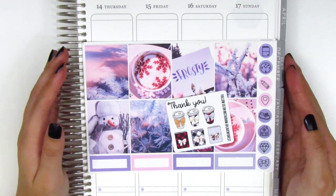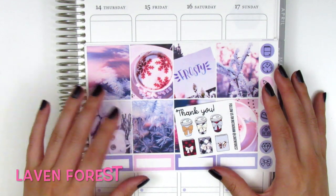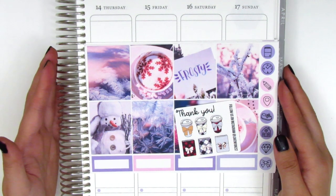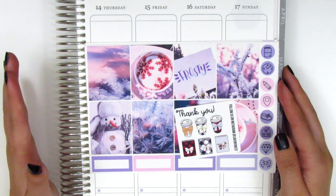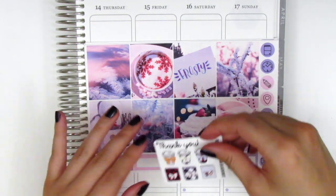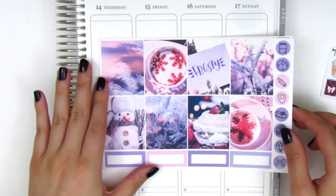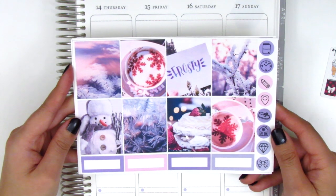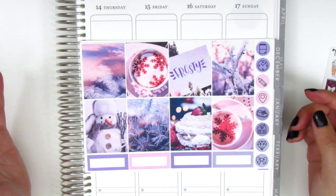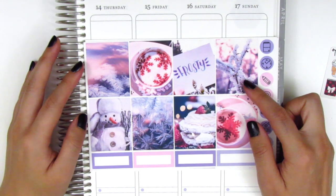Now we're moving on to some wintertime stickers and kits. The first one is from Laven Forrest — I've purchased from her before but only got icons last time, so this is my first kit from her shop. The sampler that came with my order has a few coffee cups and planners with different designs. This kit is called Frosty. It's a photo kit and I just think it was so pretty. I love the purples and the pinks of the color scheme. This little snowman is of course Frosty, and we've got a hot cocoa, some snow on the trees, and another picture of hot cocoa with a snowflake design.